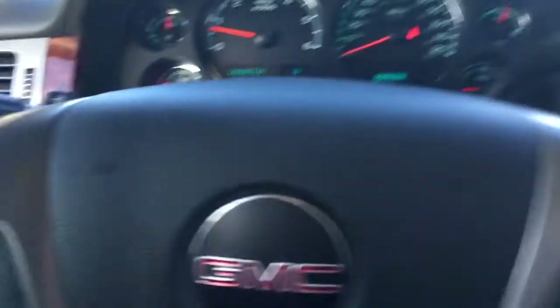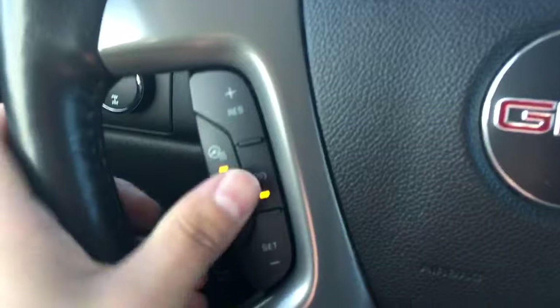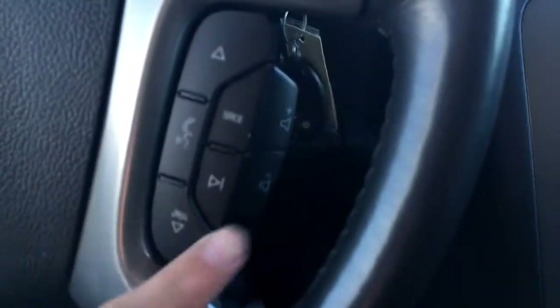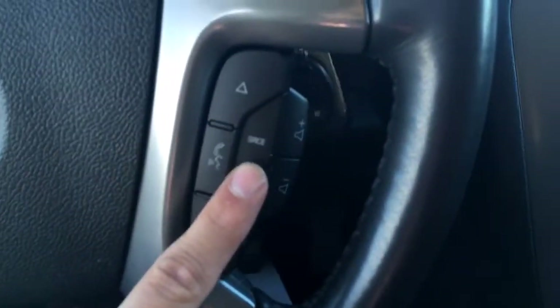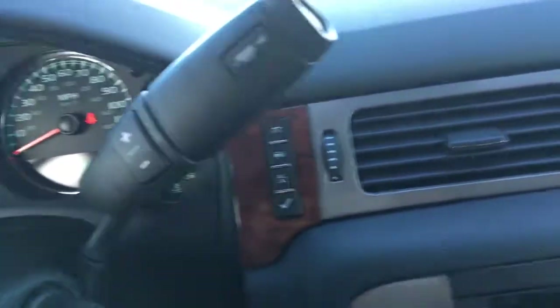Very well kept vehicle. Intermittent wipers and there is a back wiper for the rear window. Heated steering wheel — feels nice in the winter. Cruise control. In here we have the steering wheel audio controls as well as the Bluetooth controls. There is a towing and haul button; just push that if you are going to be towing something — it sends more power to the rear wheel.